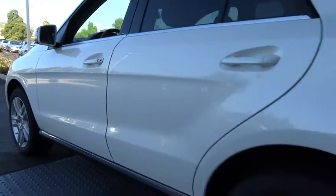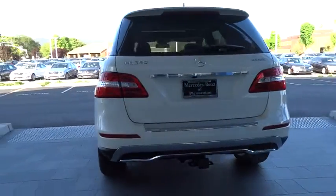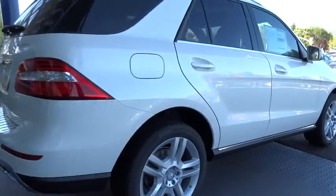So here are some of this vehicle's great options: stability control, traction control, power passenger seat, power lift gate, all-wheel drive, anti-lock braking system, steering wheel audio controls, and power steering.